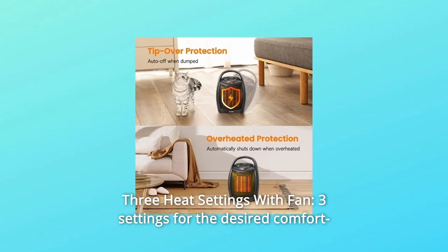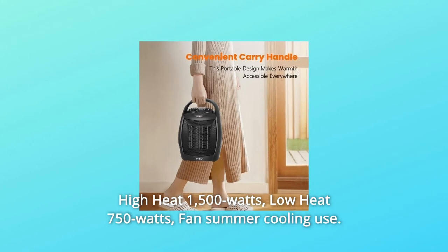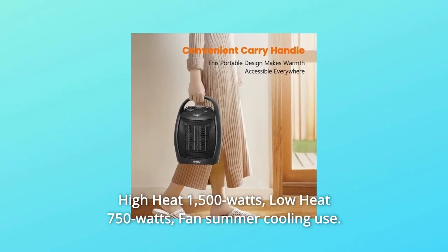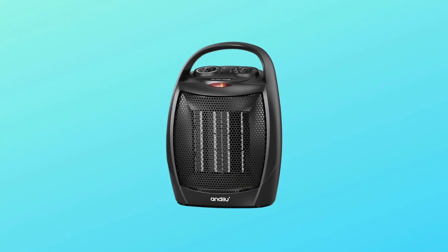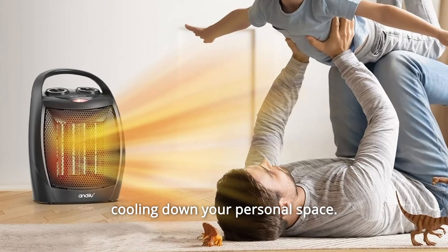Number 4: Three Heat Settings with Fan. Three settings for the desired comfort — High Heat at 1,500 watts, Low Heat at 750 watts, and a Fan mode for summer cooling — making this electric space heater ideal for warming up or cooling down your personal space.